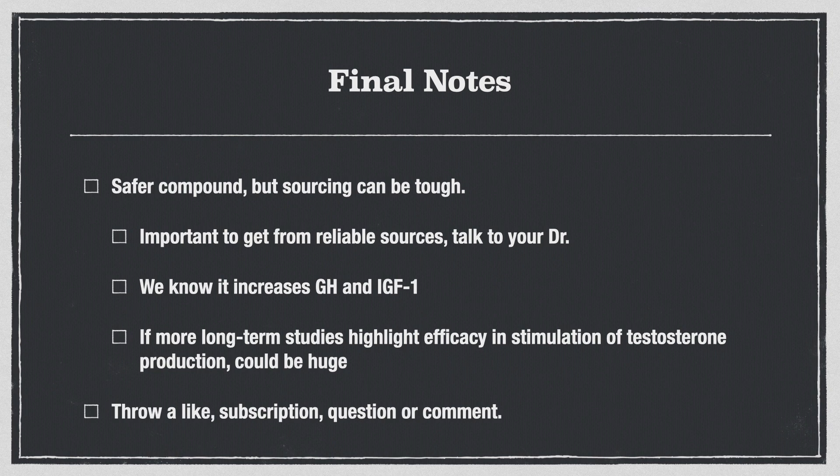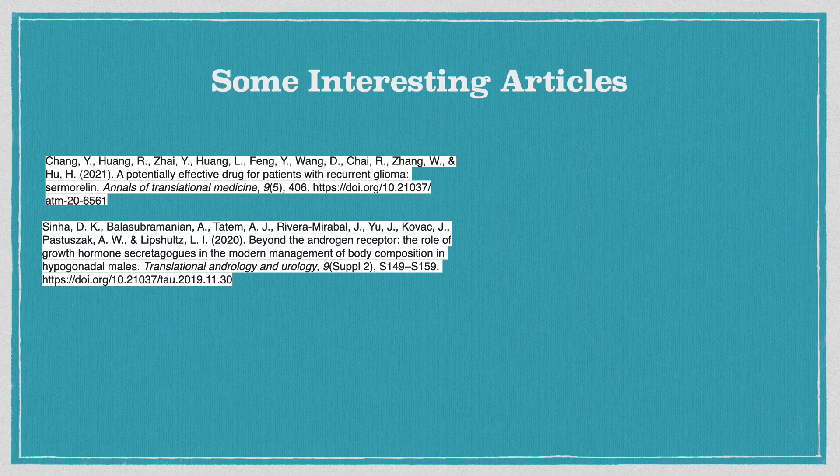We know it increases growth hormone and IGF-1. There might be really interesting findings in the future to answer the questions: could we stimulate testosterone with Sermorelin? Or could its action on the body be much longer lasting than we might have initially thought? I'm going to be doing more videos like this — this is the first one. We're just trying to keep them concise, about five minutes long, just enough detail to kind of start your own research journey. Thank you very much.